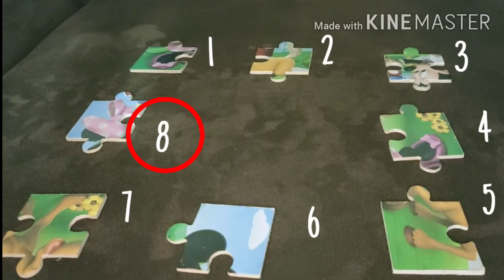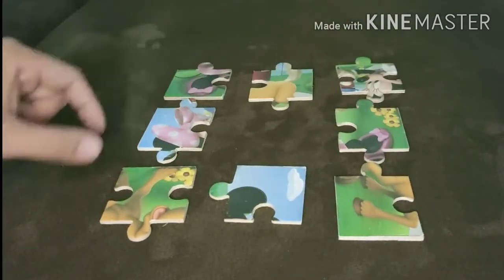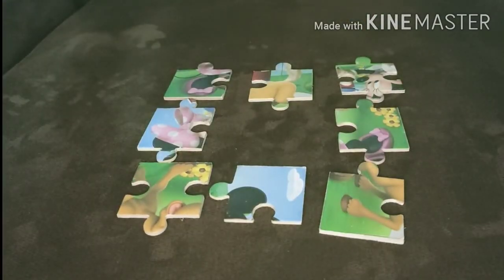Let's try to move them closer together. Do you think we have fewer puzzle pieces now than we had earlier? Or are they still the same?